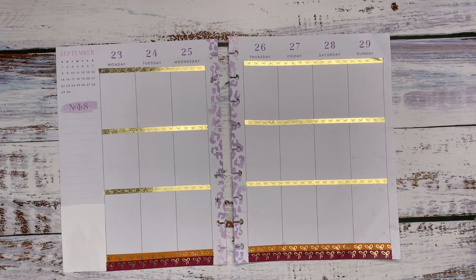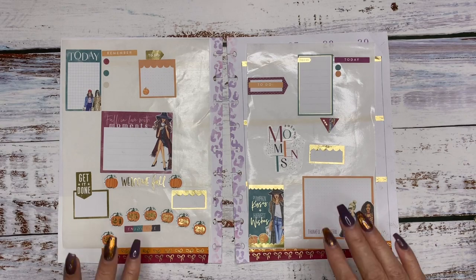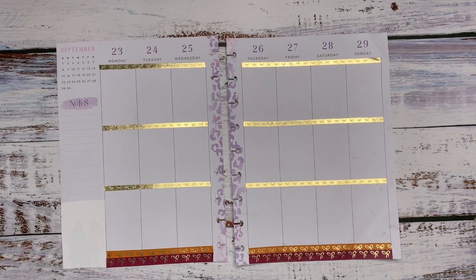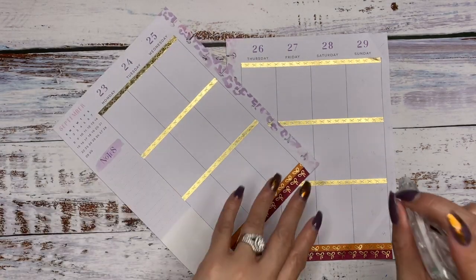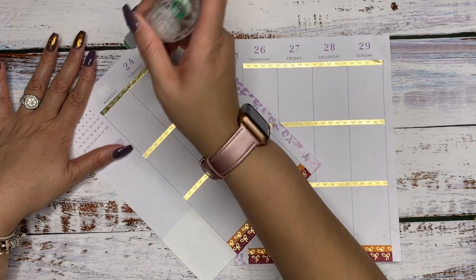All right, so let's jump right in. I am really loving the stickers from the planner sticker book right now, so I'm going to be using those to draw inspiration and put together our spread. Before we get started I would like to put my dates down — I'll go ahead and tell you what happened over here on the right side of my page.